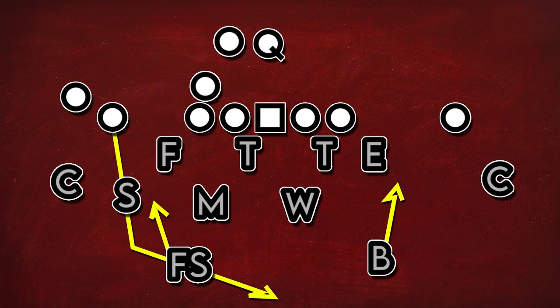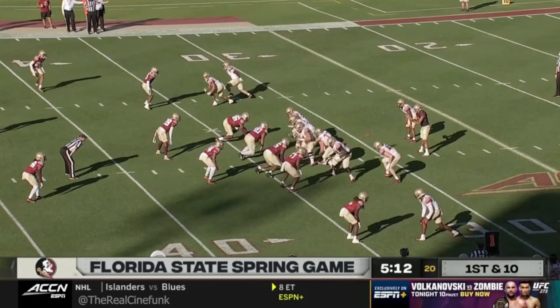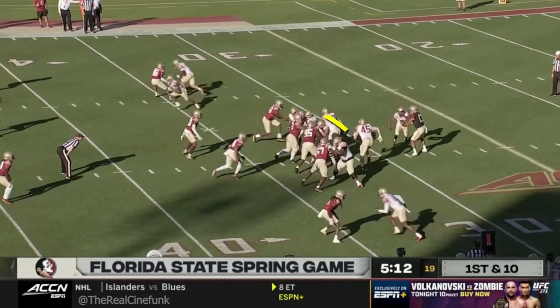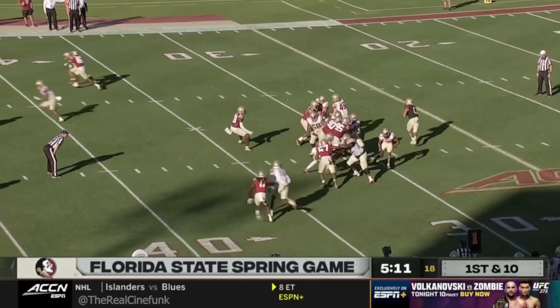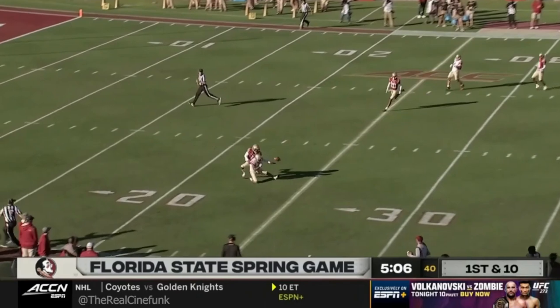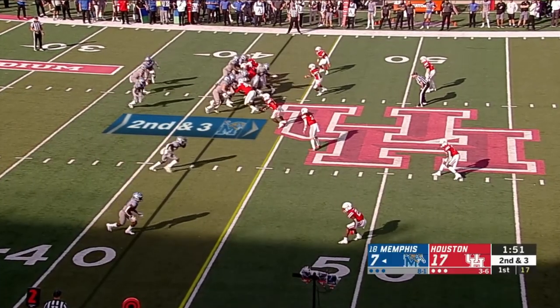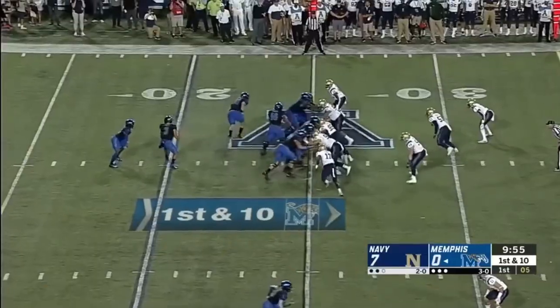That means that they're going to be especially susceptible to play action. Here you can see them in a slightly different formation, however you still see the counter action to start with the pulling guard and the pulling H-back. This play action really seals the deal as you see these linebackers bite up hard thinking that there's counter. Behind them the wide receivers are releasing deep downfield, meaning they have one-on-ones with safeties. This leads to an open receiver and ultimately a pass interference penalty.